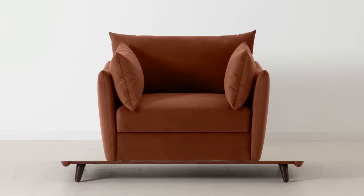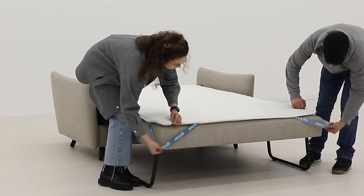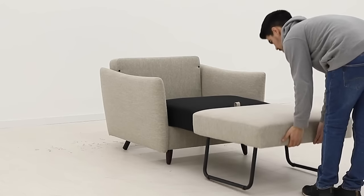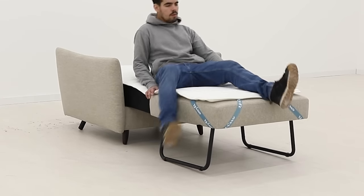Available in two sizes, the Model 08 two-seater sofa bed unfolds to a UK double bed in less than a minute. The Model 08 chair bed folds out to a standard UK single when needed, so you'll always have the sleepover spot ready.